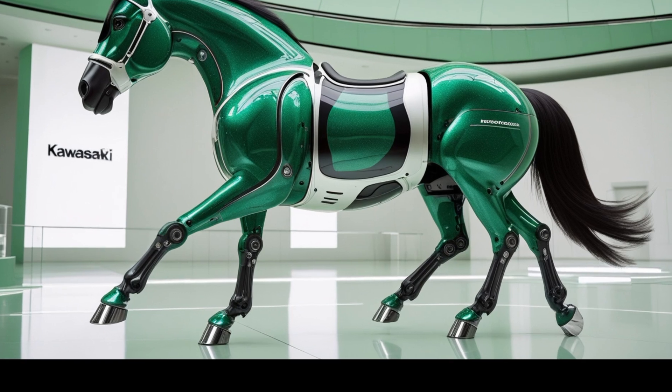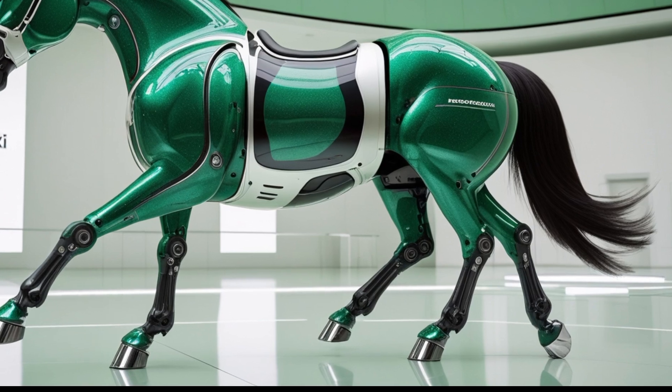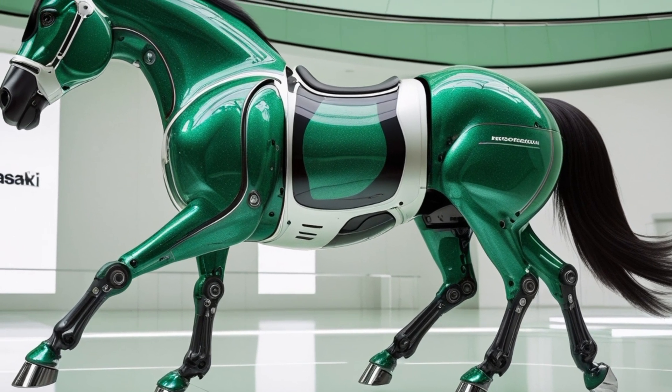Together, the hybrid setup delivers a total output of around 200 horsepower and an impressive 45 mpg combined efficiency. These powertrain choices make the LeBaron suitable for both performance-minded drivers and those seeking fuel economy.